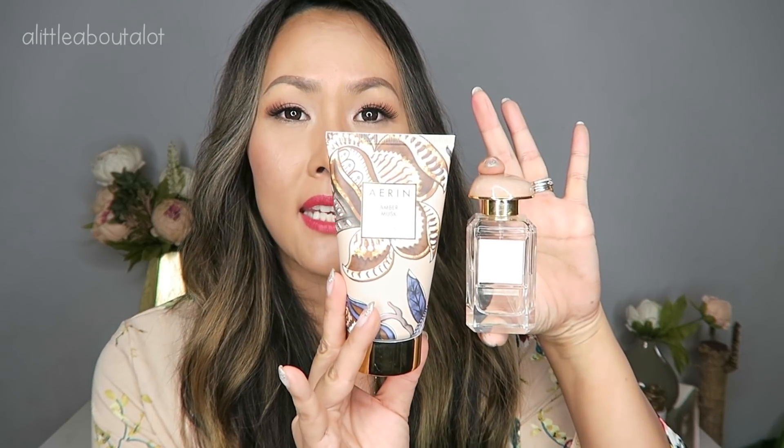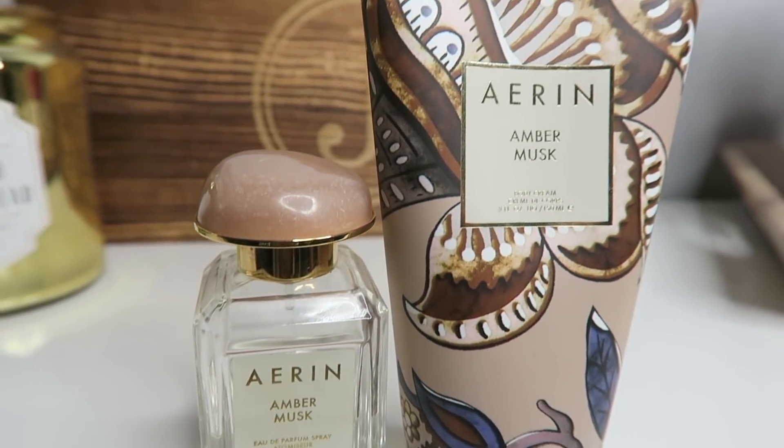So this I actually got as a set, I want to say last Mother's Day. It's by Erin and there's a perfume and a lotion. It's amber musk. I normally do not like amber and I don't like musk smells — I'm more of a sweet floral or vanilla type of girl. Amber and musk has always been too strong for me, makes me sneeze, kind of gives me a headache. But I don't know what it is about this one — it smells so good, doesn't give me a headache, and it's not so strong that I gag on it. Sometimes amber and musk can smell older lady-ish, but this just makes me feel like a pretty grown-up. I really like it.